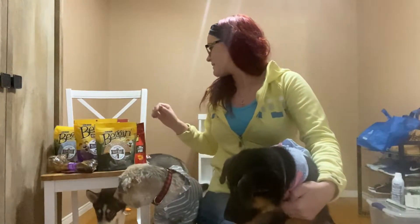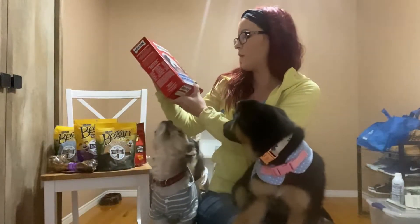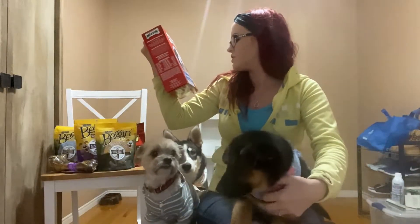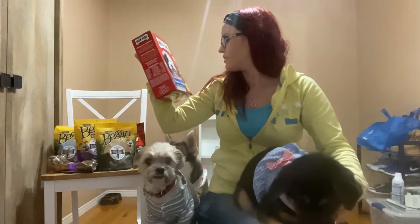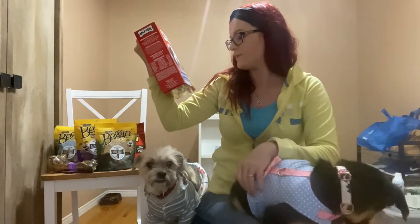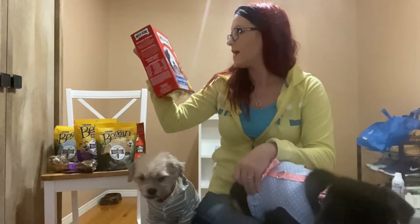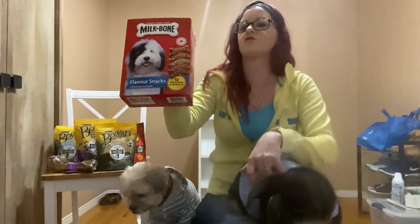Moving on. The next thing I'm going to do is the Milk Bone flavored snacks. There's five delicious flavors: bacon, turkey, chicken, sausage, and beef. These are a small snack for dogs of all ages with 12 vitamins and minerals. These are a hard type of treat.